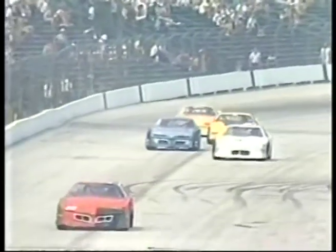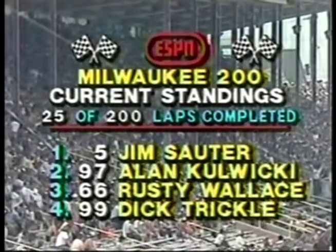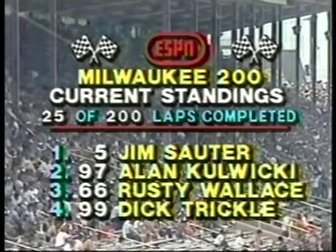The yellow flag is displayed because of the stalled car of Bobby Allison, who pulled off the racetrack into the grass in turn number three. The first yellow of the afternoon comes out and will be shown to Jim Sauter in car 5. Alan Kulwicki is second, Rusty Wallace third, Dick Trickle fourth, Mike Eddy fifth, Butch Miller sixth, Gary Ballew seventh, Darrell Waltrip eighth, Bob Sineker ninth, and Bobby Allison tenth until he dropped out of the race.